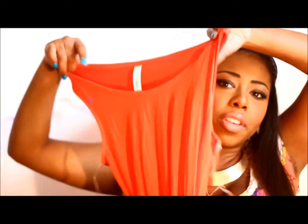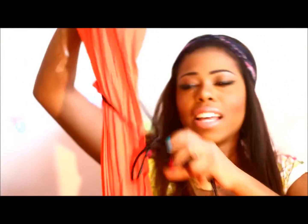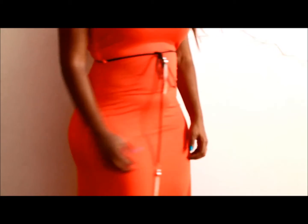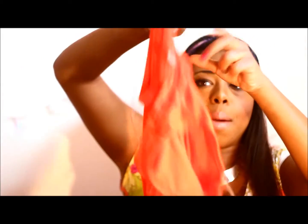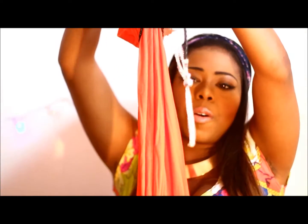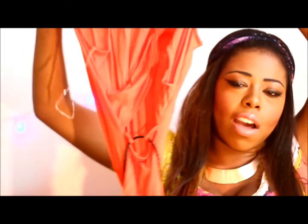Moving on to the maxi dresses — this is just a coral maxi dress with a waist belt. What stood out to me was the waist belt with the little silver beading. In the back there's a bow and a big cut-out. It was about 72 cents with free shipping and handling.